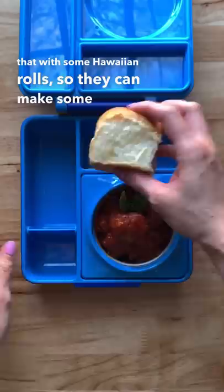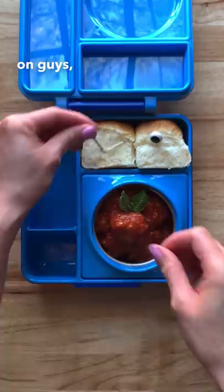And here are some googly eyes — no, they are not AirPods, come on guys. I also have some broccoli and carrots with a little bit of ranch dressing on the side.